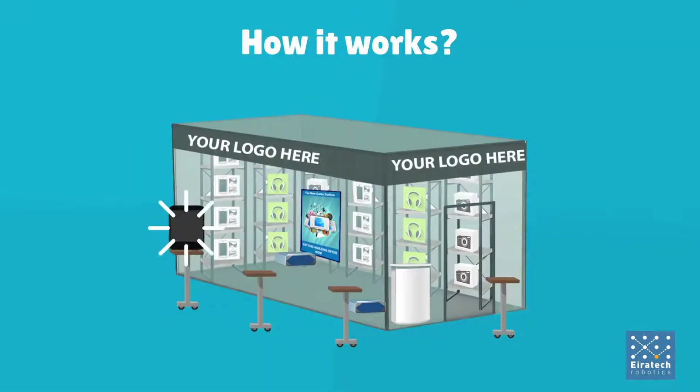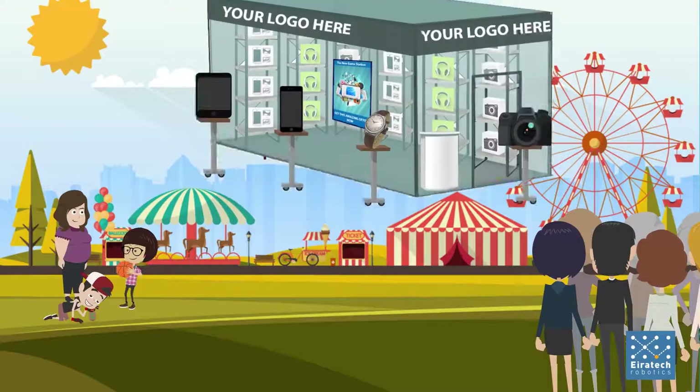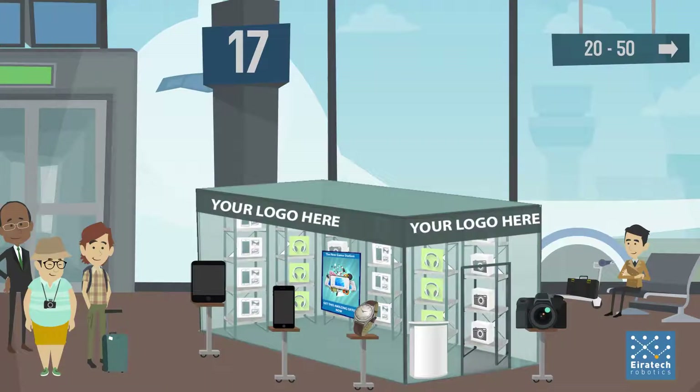Here's how it works. We take your unique products and display them in our smart robotic pop-up store. Our smart pop-up stores can be situated literally anywhere — in a city park, beside a very busy street, in a shopping mall, or an airport.